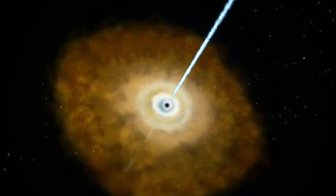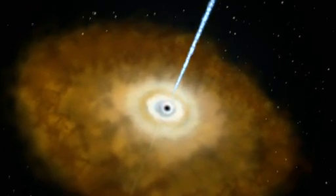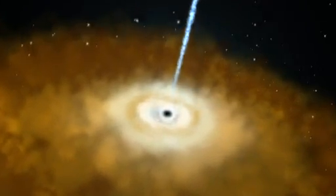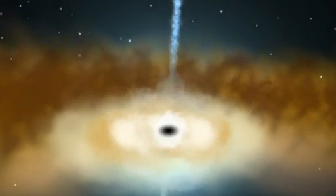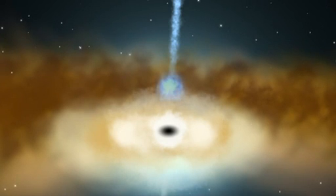This is the supermassive black hole at the center of NGC 4151. The dark object in the middle is the black hole. Surrounding it is a flattened cloud of dust and gas called an accretion disk.